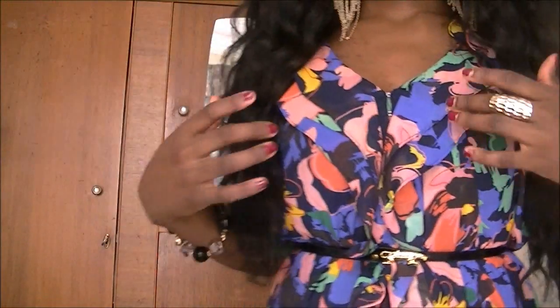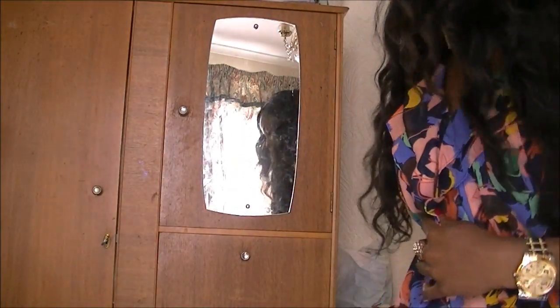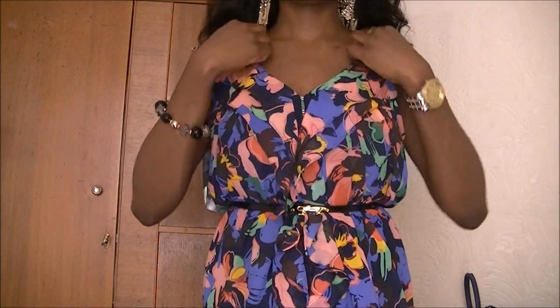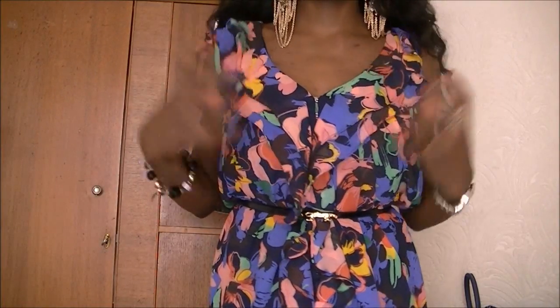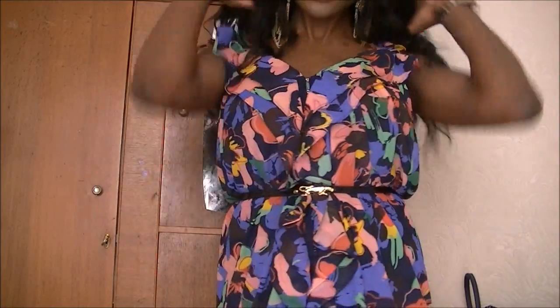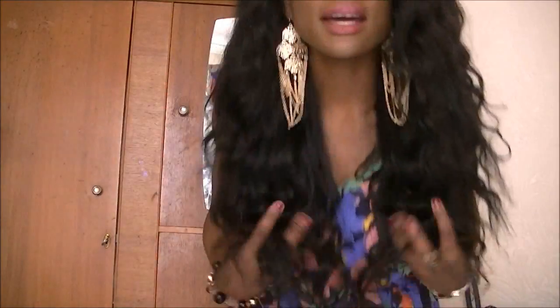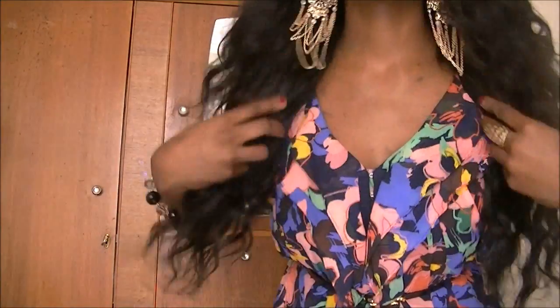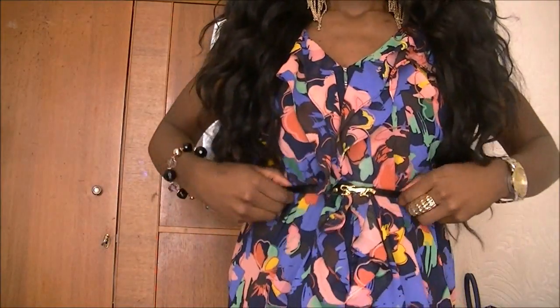So this is the dress just before I go — without the blazer, just to show you. Just really nice short sleeves with the ruffles going on the front, such a pretty dress. It's from H&M — I don't think they still have this anymore, I bought it about two months ago.